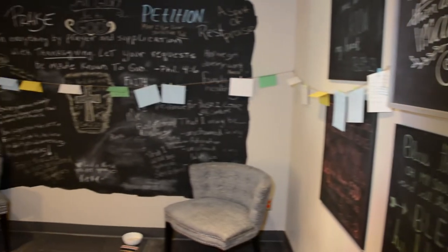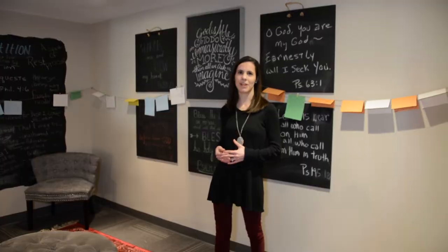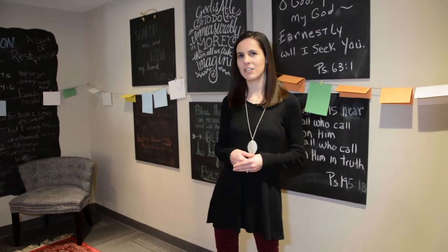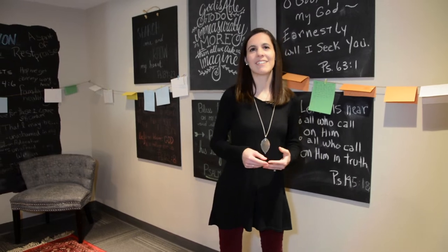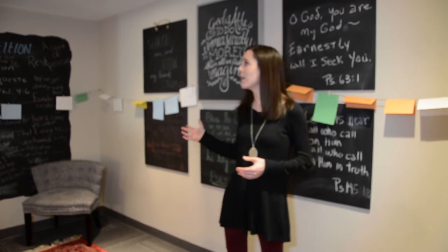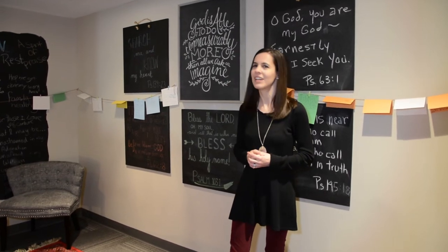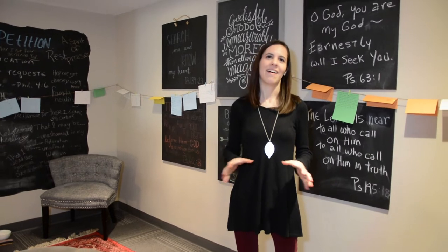This is our prayer room and we recently relocated this area to be behind our chapel. We had students asking us for a place on campus where it was quiet and they could just get alone and be with the Lord. So we built a prayer room that includes a chalk wall where students can write their praise and prayer items and pray for each other, or just come and spend some time alone with the Lord.